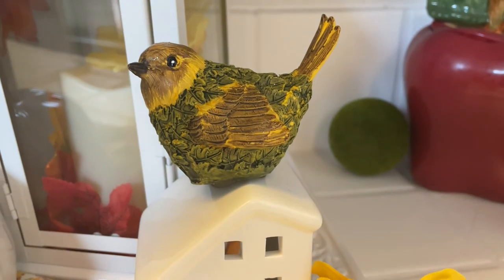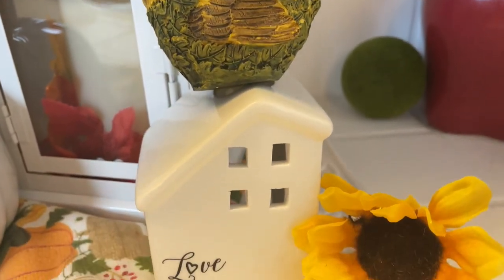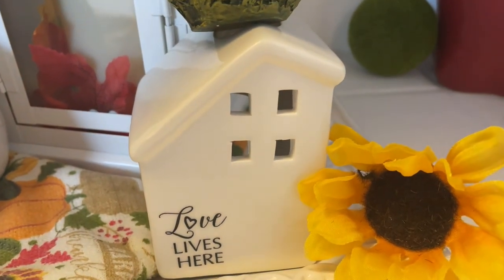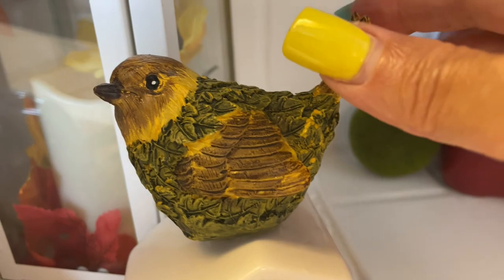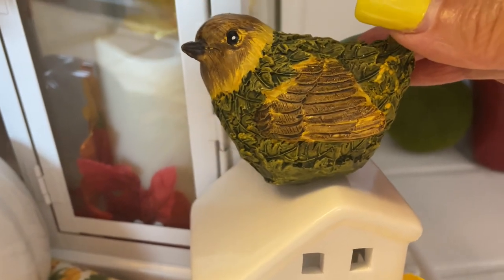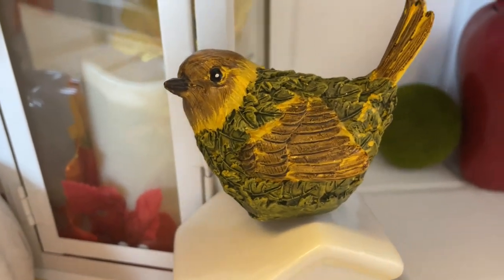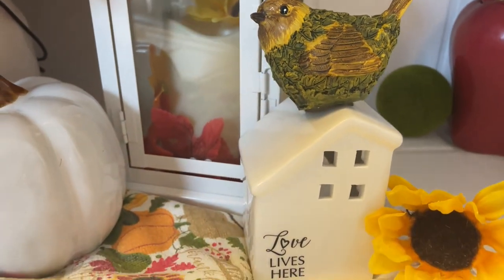I have a sunflower right here on the corner, and then on top is this cute little birdie. I love this look. I could put a tea light inside, but I didn't want to do that because then I wouldn't be able to put him on top — it would be too hot. I did try it and it was too hot, so I took the tea light out.